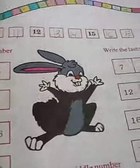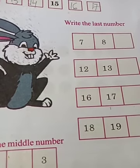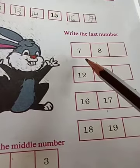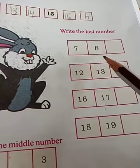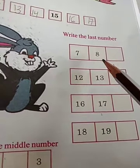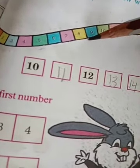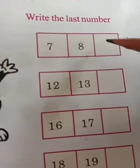Now, write the last number. See here — which numbers are given? 7 and 8. After 7 comes 8; after 8, the last number. Write the last number: 7, last number is 8; 8, last number is 9. So the last number is 9.